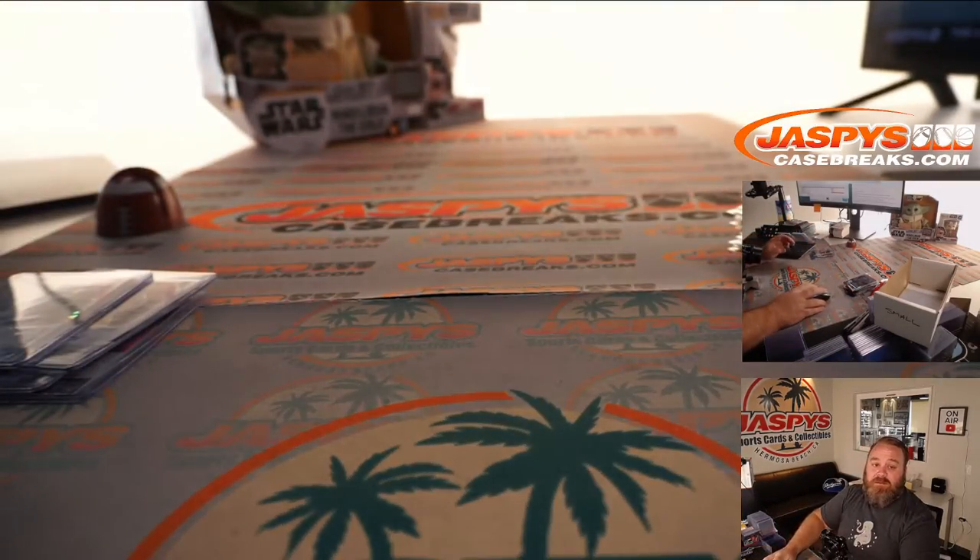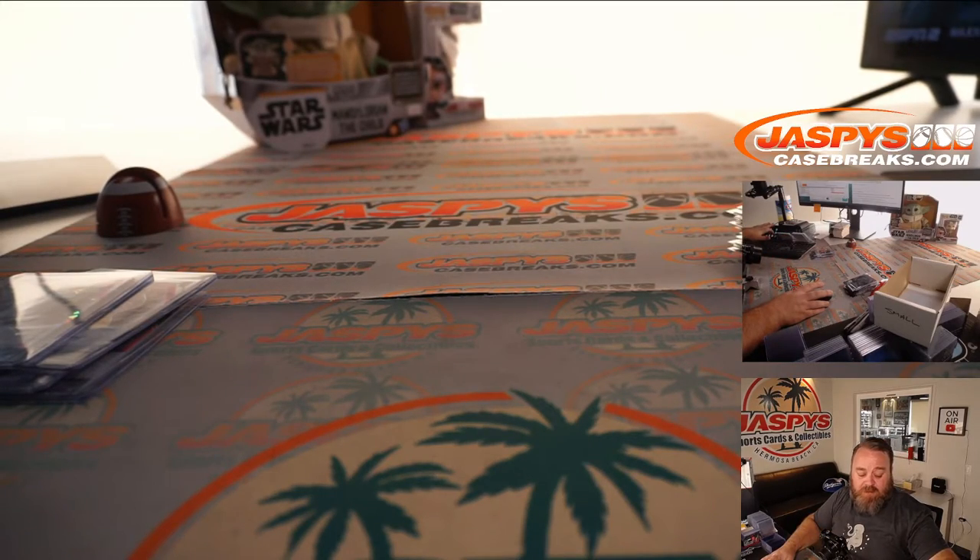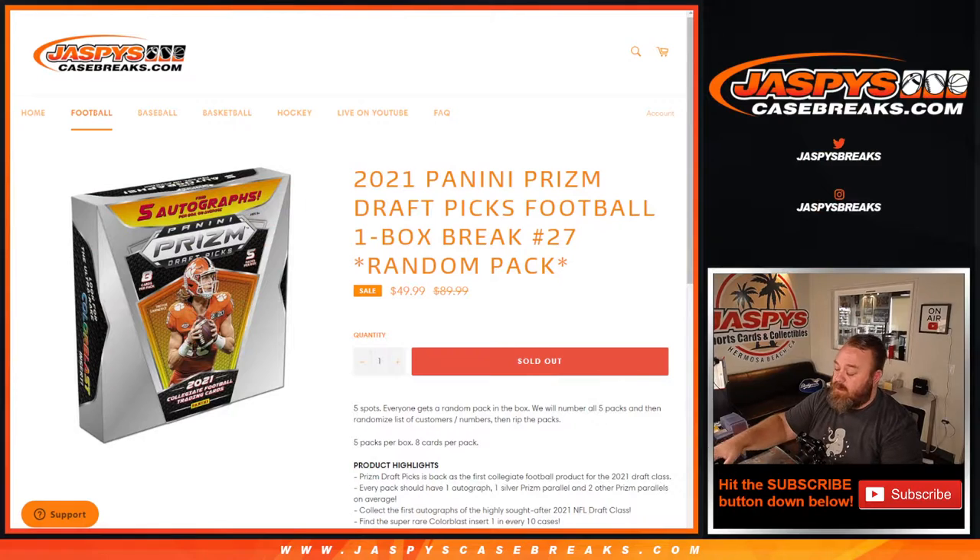And there you go, guys — that was the break for Brian. Thanks Brian for getting all those spots. Wish we could have gotten a quarterback auto. There is 2021 Panini Prism Draft Picks Football One Box Break Random Pack Number 27 from JazbeesCase Breaks. I'm Sean, thanks for hanging out. We'll see you next time.